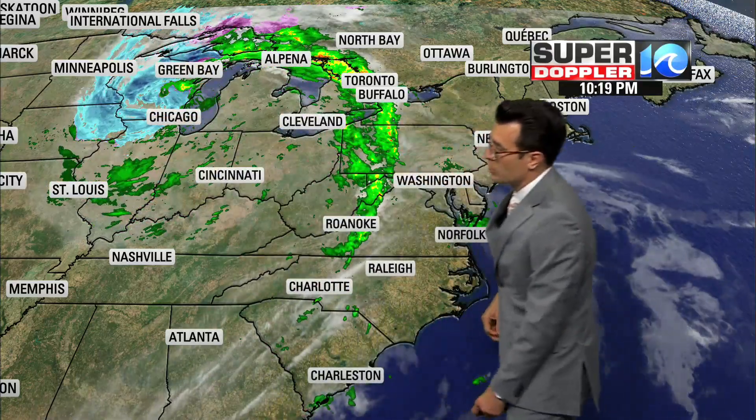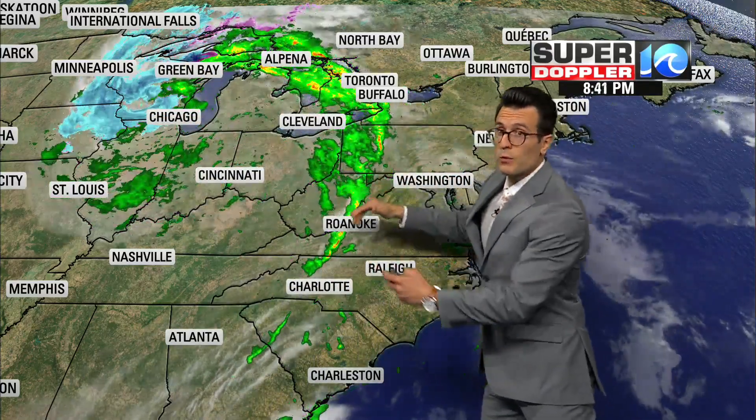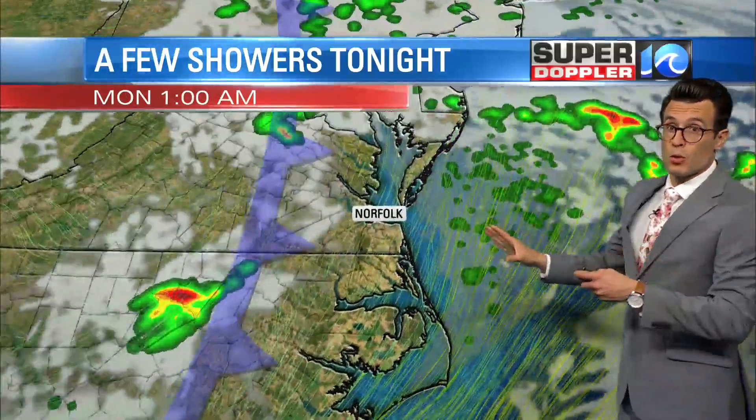Because behind this front there's a big swirly area of low pressure — look at that thing spinning up towards Chicago. Behind the cool front is not necessarily cooler air, but drier air.